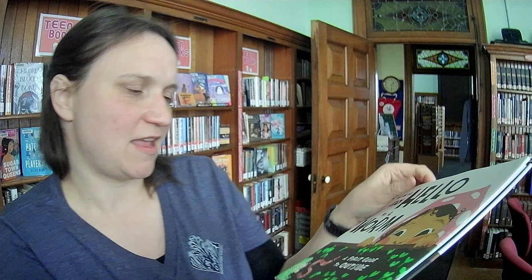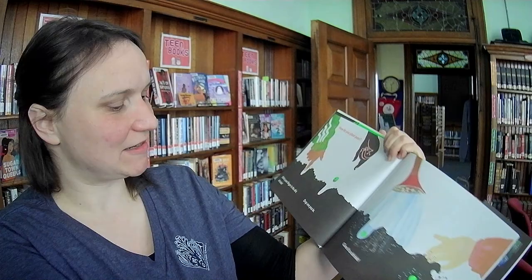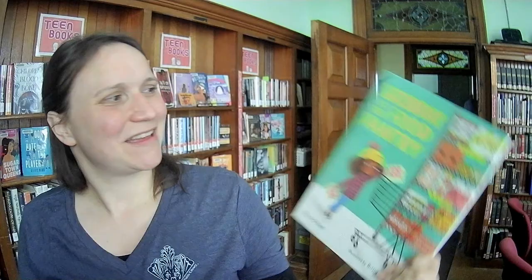Say Hello to a Worm: A First Guide to Outside by Carrie Percival. This is just about getting kids out into the garden and different things they can experience — planting peas, tuck all the peas under the covers, pea sprouts. So much fun. It's a good time for that book too.